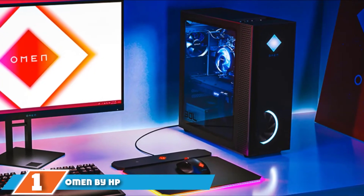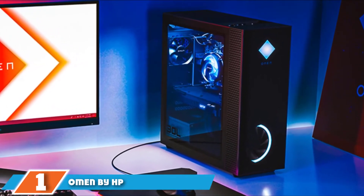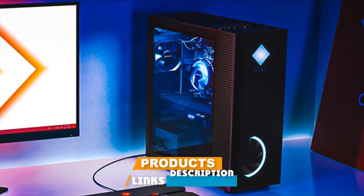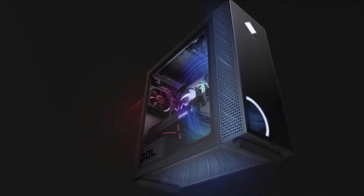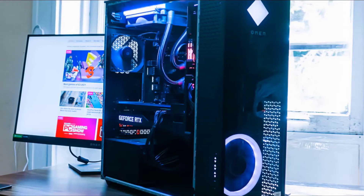At the first position of our list, we have the OMEN by HP 30L. This model has a 10th generation Intel Core i9-10850K chipset with 10 cores, 20 threads, 20MB cache, 3.60GHz base frequency, and 5.20GHz boost frequency.